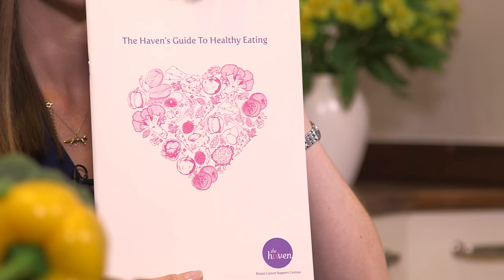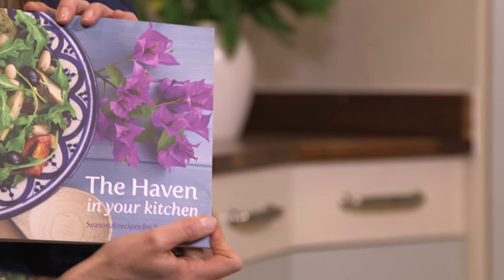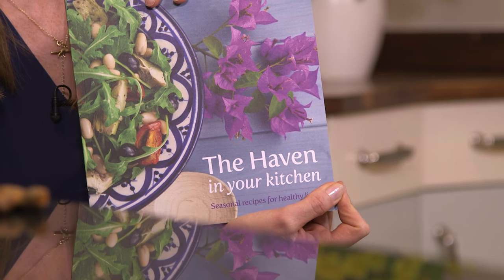All of the advice I've talked about is available on our website and in our Haven's Guide to Healthy Eating. It's important to be flexible — these guidelines are the ideal way of eating, and it's important that you make changes at your own pace and don't be afraid to ask other people for help. We also have our Haven in Your Kitchen cookbook, which is a compilation of recipes from all the nutritionists at the different Havens. I really hope you've found this information helpful — if you would like more information please contact one of the nutritionists at The Haven. In the meantime, enjoy your food and I wish you good health.